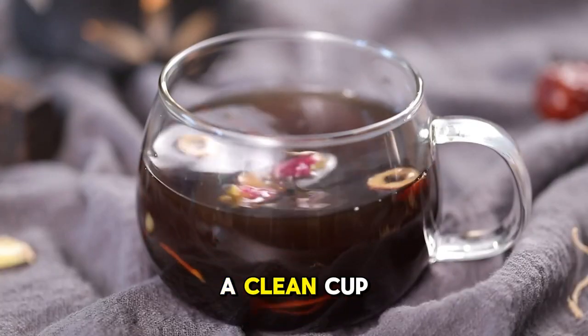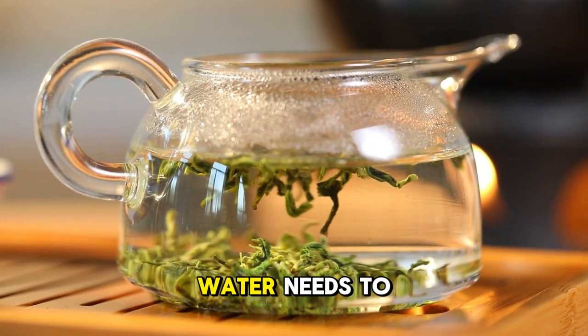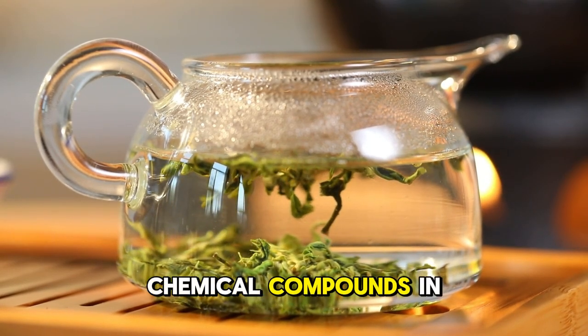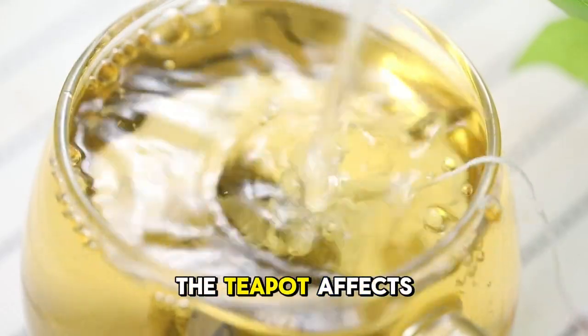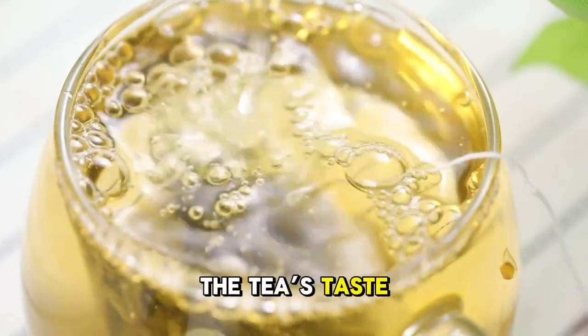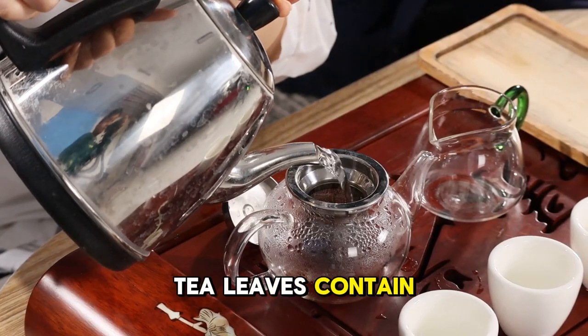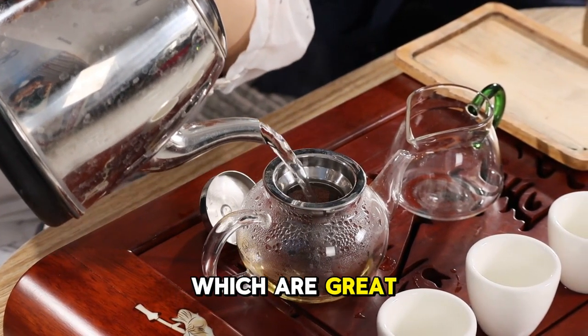The science of a clean cup of tea: water needs to reach a specific temperature to release the chemical compounds in tea leaves, creating the perfect flavor. The shape of the teapot affects the oxygenation of the water, which can alter the tea's taste. Tea leaves contain tannins, which give the bitter taste, and antioxidants, which are great for your health.